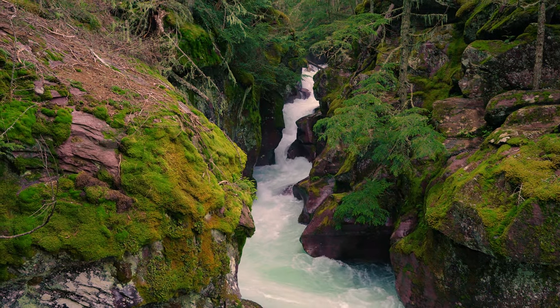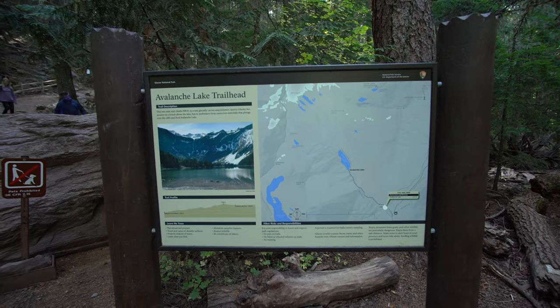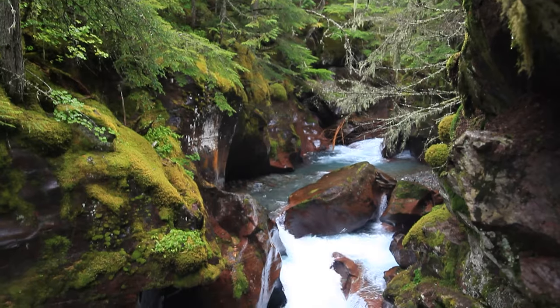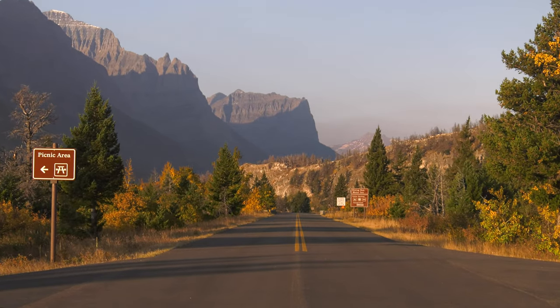The bridge is a turnaround spot for most, but if you keep going for another tenth of a mile, you arrive at the trailhead for Avalanche Lake — just two miles and a moderate climb away. It's hard to believe that a place so lush, like this temperate rainforest, is just 40 miles from the dry grasslands on the east side.